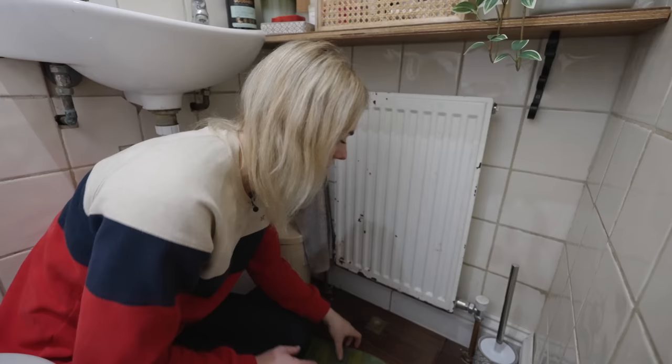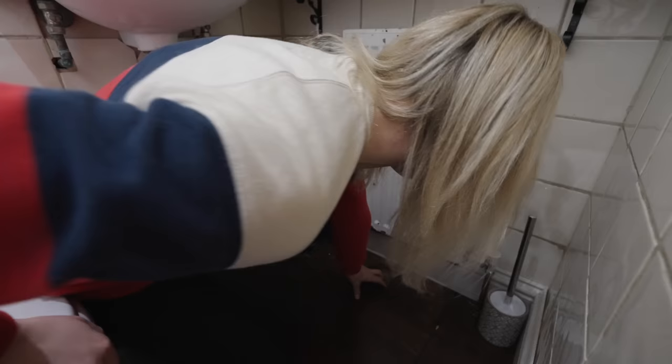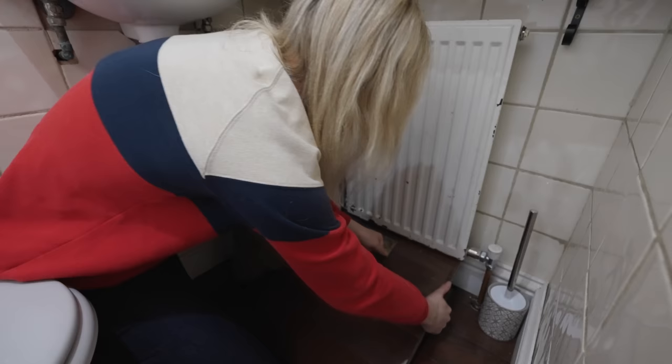But anyway, if I lift up this mat — that definitely needs to go in the washing machine because that is filthy — we actually have a full-on trap door here. It's quite heavy, so I'm going to do my best to lift it open because I'm really intrigued to see where this goes. Also, this radiator definitely needs painting. It's got a little bit rusty.